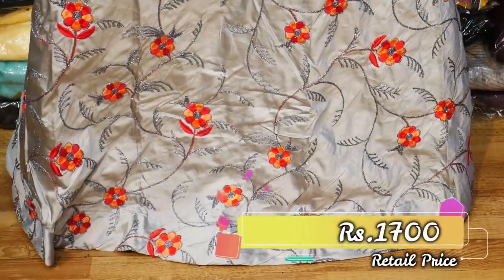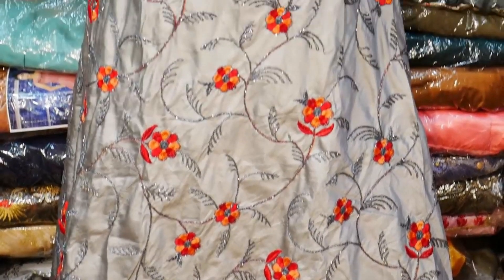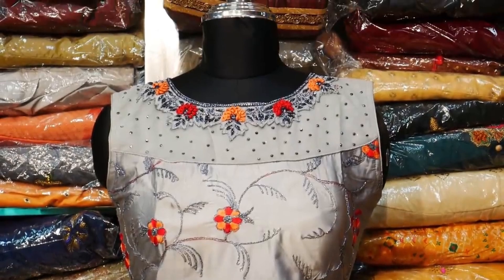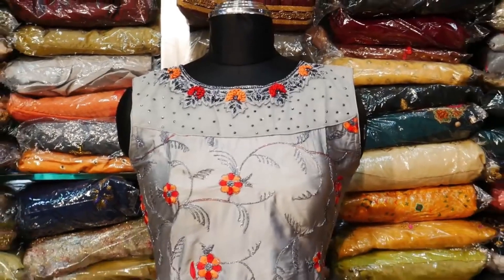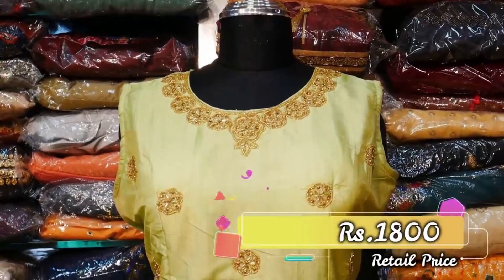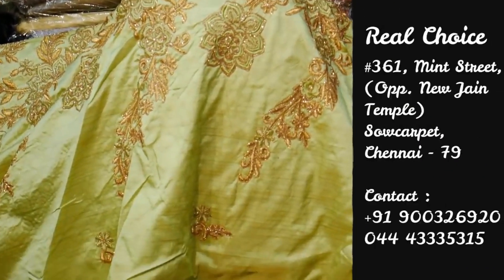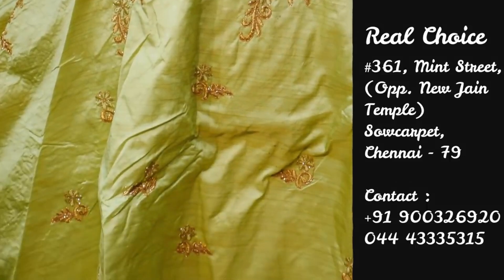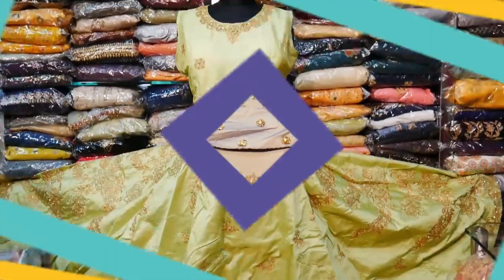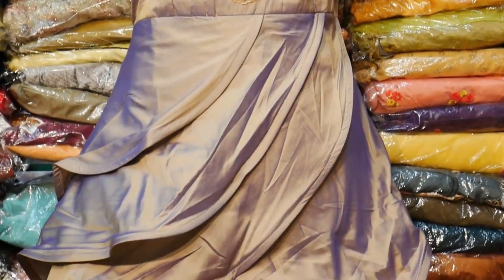The next variety is 1700 rupees. It is a gray shade satin type gown with chunky embroidery work. There is also a black shade stonework variety. The next variety is 1800 rupees, followed by a 1900 rupees variety.